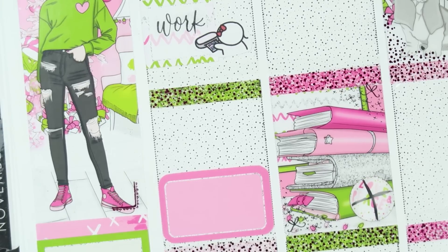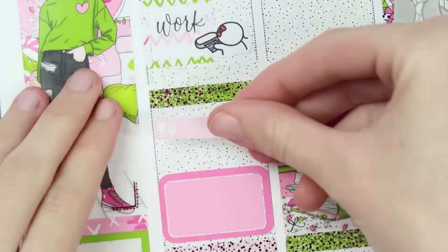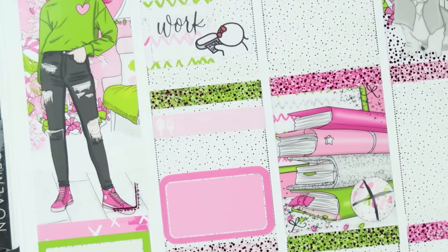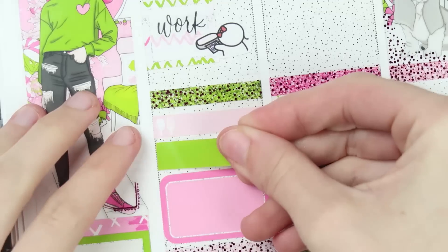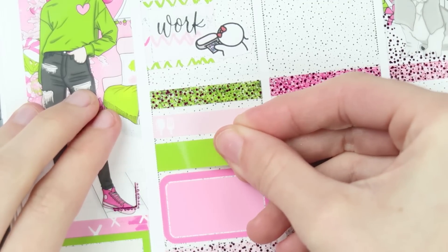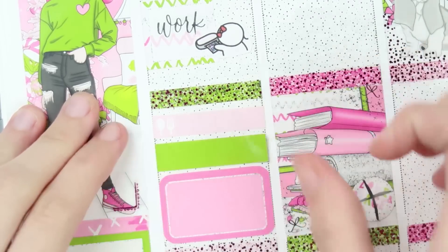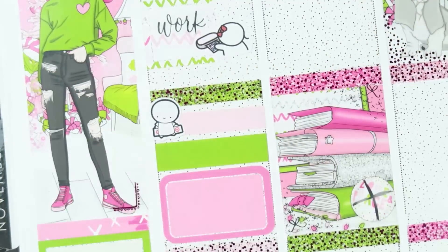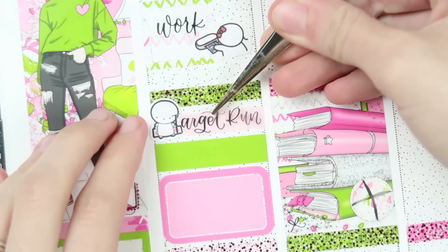I haven't filled out my planner since I started filming plan with me's. The Let It Go spread — I put two things in, still got to fill that out. Got to fill out my Thanksgiving spread too. It's nice to have scripts because then at least half of my spread is semi-filled out. After work, we went on a Target run. I put in a Coffee Monsters Co. Target sticker with a Target run script.